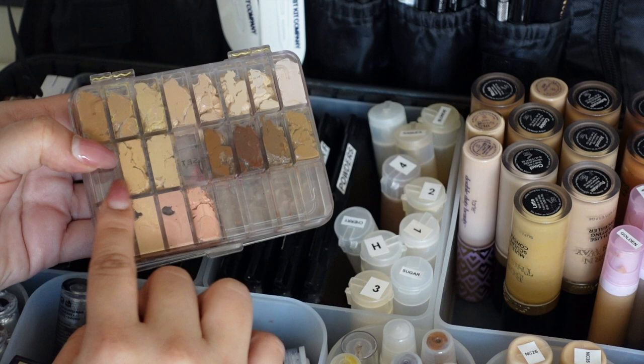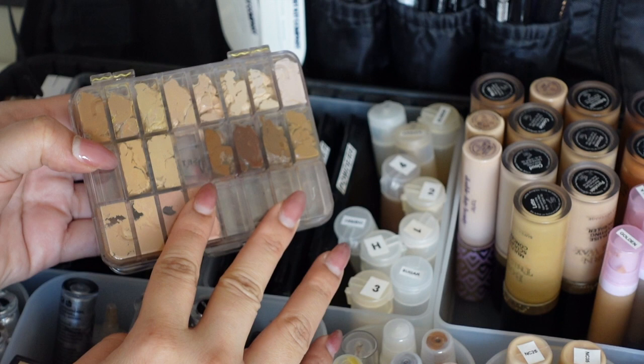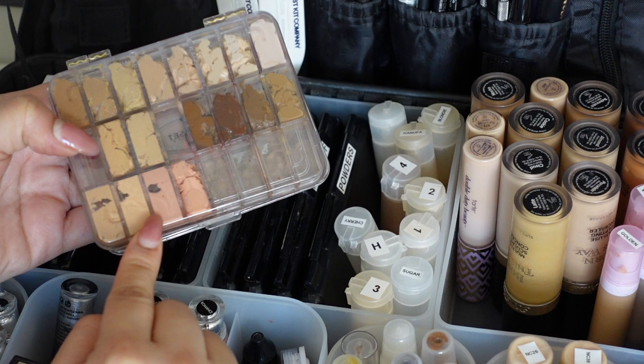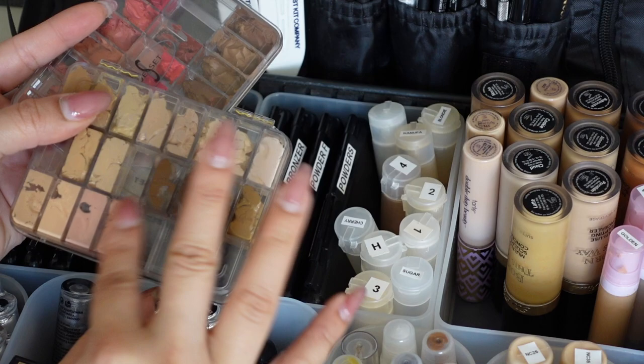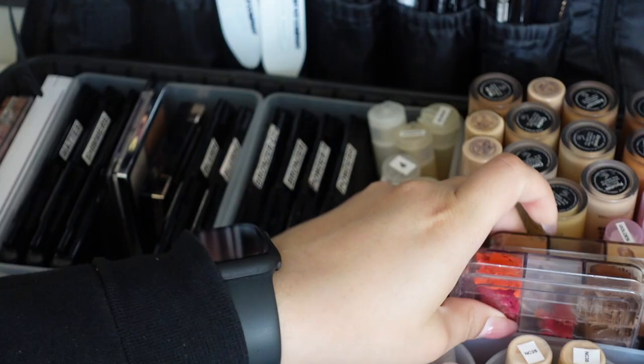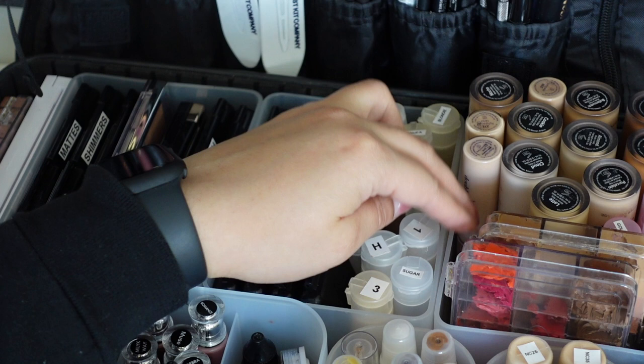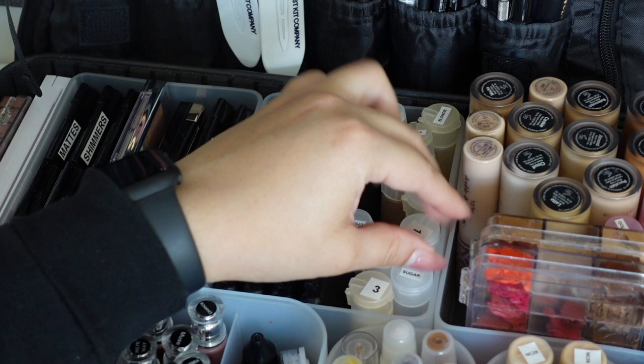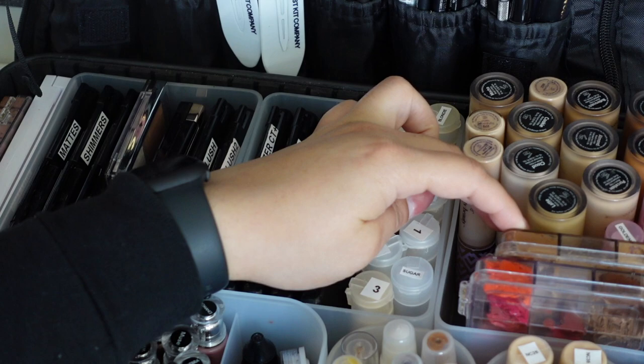I have some LA Girl creamy concealers and a Cover FX Peach Color Corrector, plus LA Girl in Medium Beige and Creamy Beige. I don't reach for these much. I'm also waiting for a Beauty Bay haul to add the 'Blurishes' from Made by Mitchell - cream bronzers, contours, and a baby pink blush - they should fit right in this space.